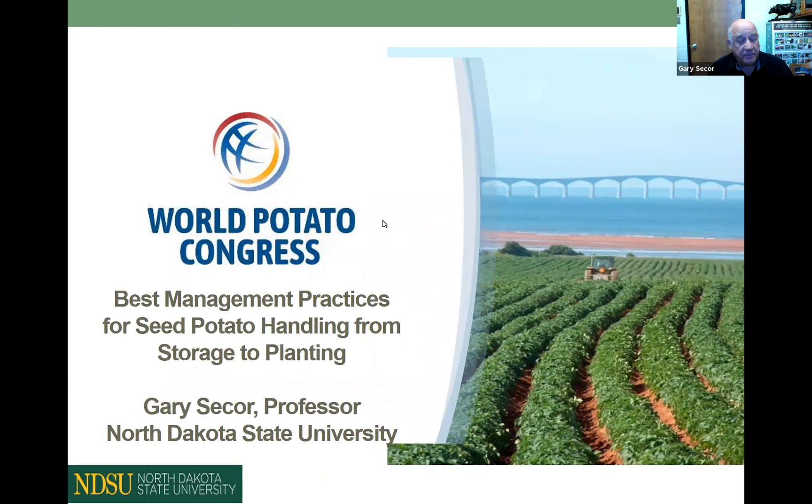Good day from sunny Fargo, North Dakota. I'm Gary Secor, a faculty member at North Dakota State University, and I am pleased to present this World Potato Congress webinar entitled Best Management Practices for Seed Potato Handling from Storage to Planting. Welcome to all.